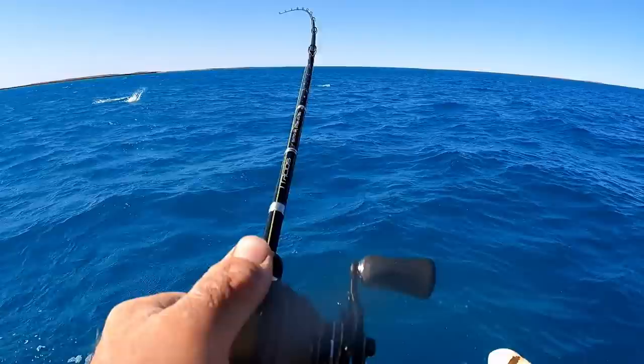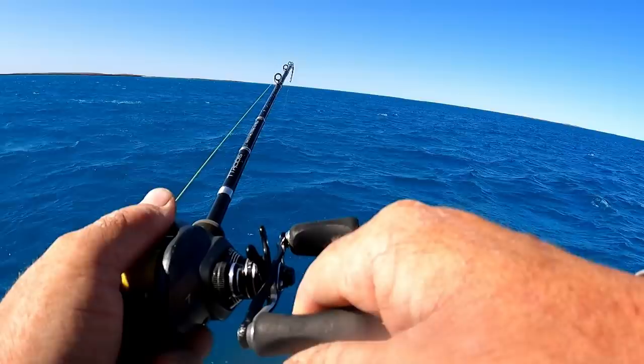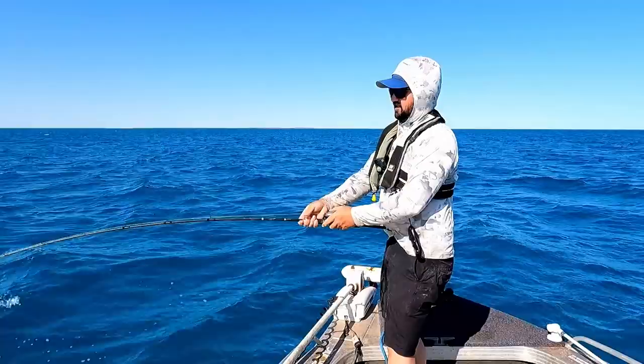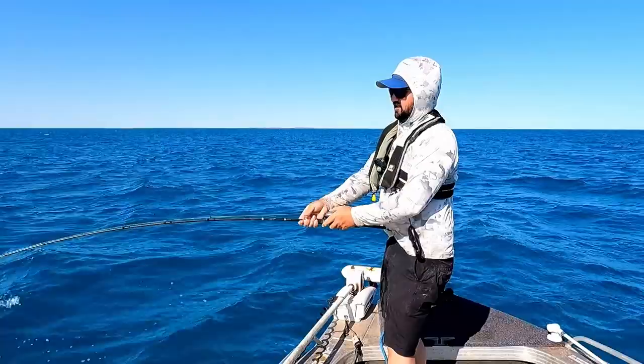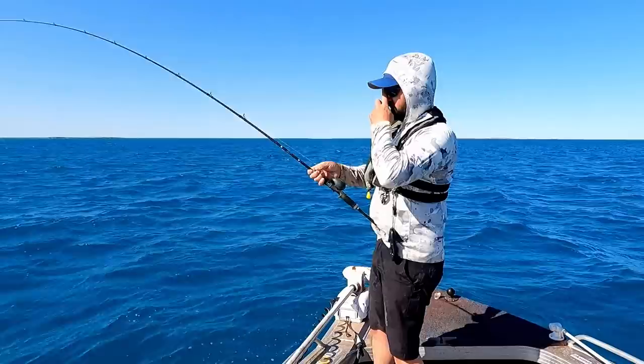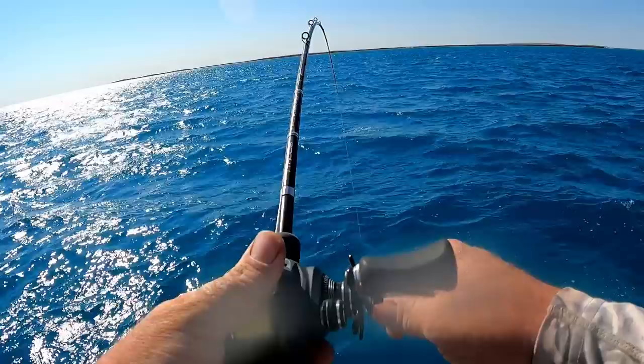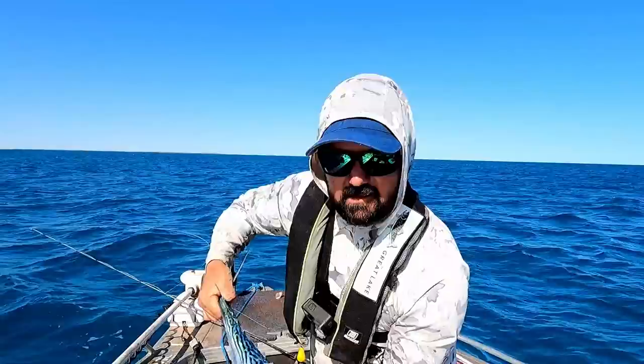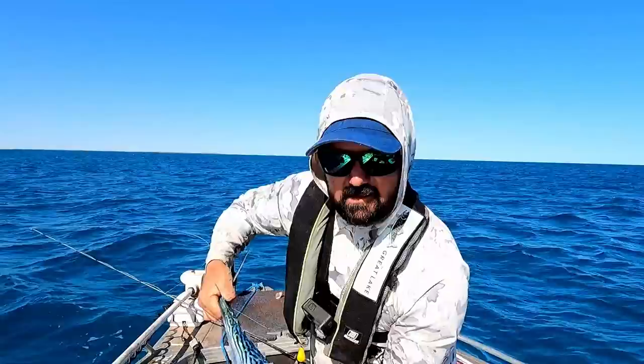Oh what a bite - that just imploded on it! Now you'd never eat the mackies, but as far as them launching on a popper and stripping drag like crazy - that's unreal, so much fun.